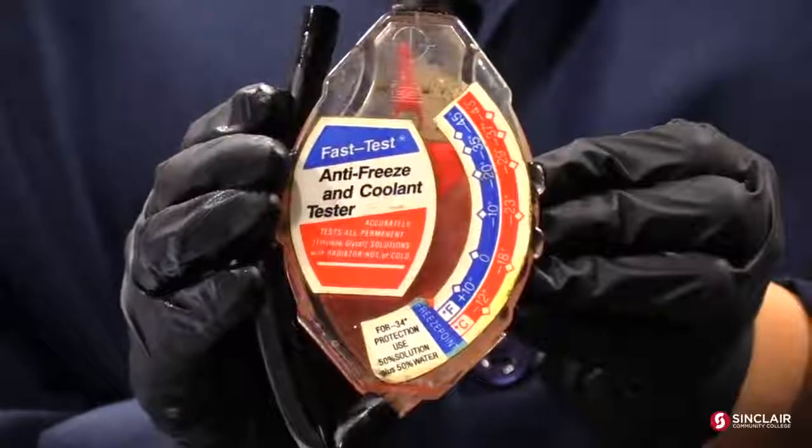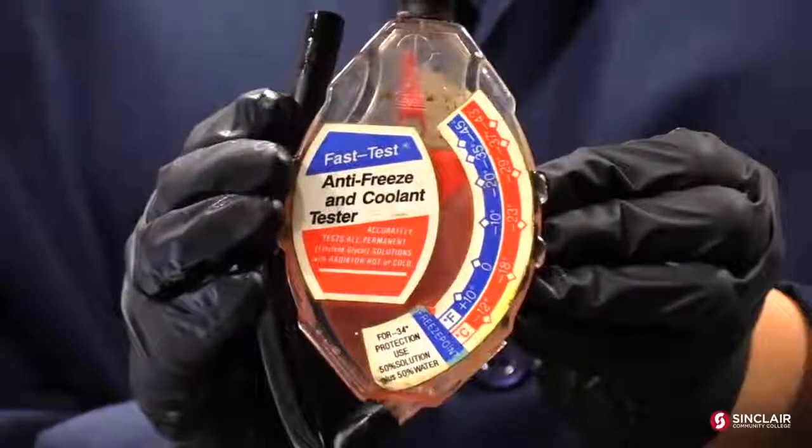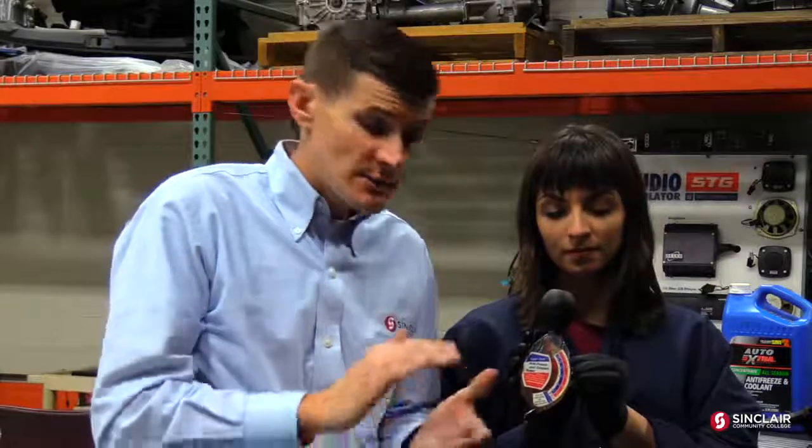In some extreme climates, you might want the freezing point to be closer to negative 40 or negative 50. In our case, if it were at zero degrees Fahrenheit, the coolant and water mixture could actually freeze. You could crack a cylinder head or a block — that is catastrophic failure — and can cost anywhere from $3,000 to $8,000 to repair. So it's important that you have your cooling system serviced, both for that reason and to prevent failures of water pumps, heater cores, and similar components.